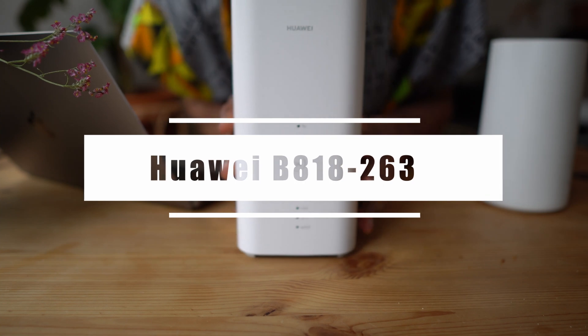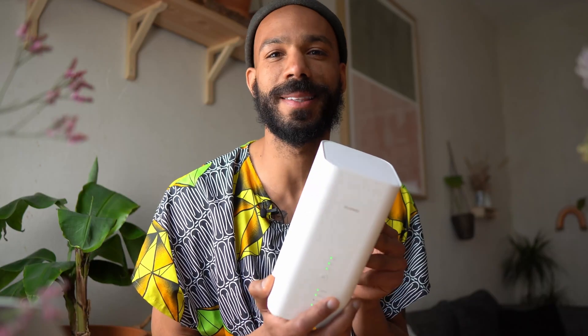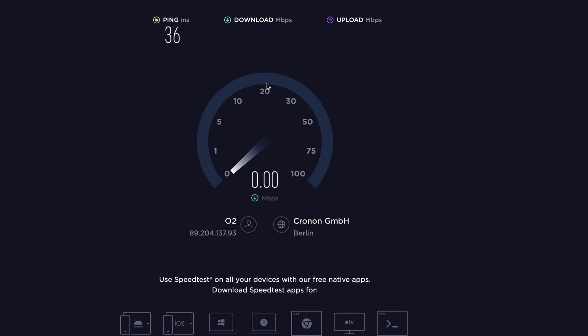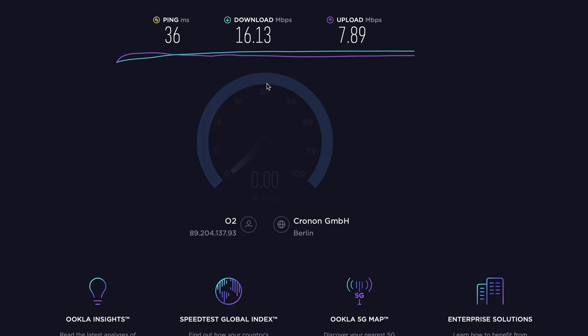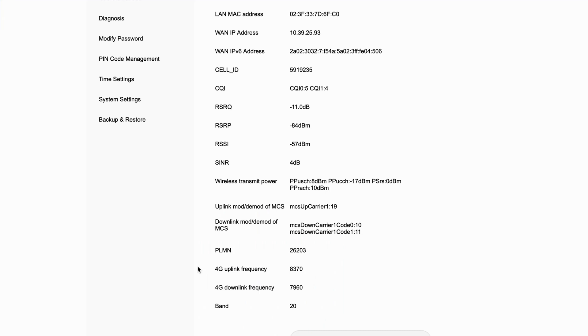Next up we have the B818. This router was really praised online in the forums because it apparently has a really nice antenna, so a lot of people who had really bad LTE connections before were suddenly able to get really good connections. I'll put it in the sacred spot. Speed test results: 36 millisecond ping — that's already a lot better — 16 down and almost 8 up. Here we see the cell ID and all of these connection strength readings, which I don't know what they mean, but hopefully if you're watching this and you are smarter than me, there's lots of potentially interesting stuff there.